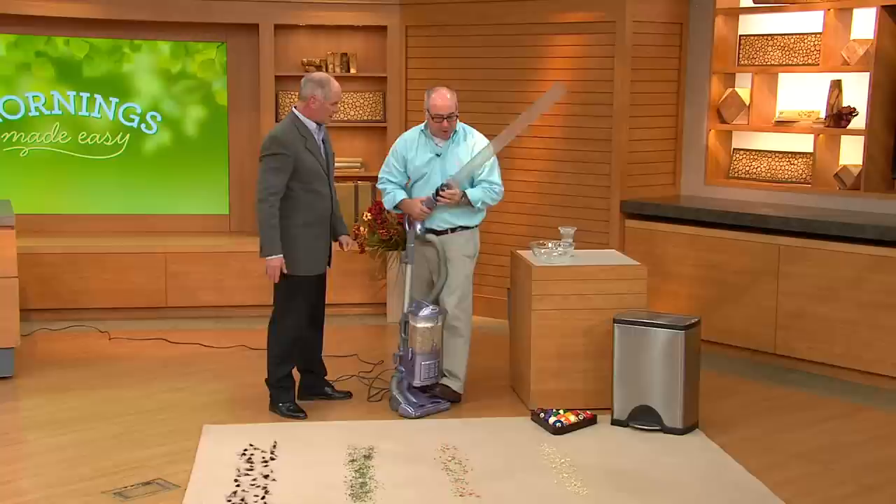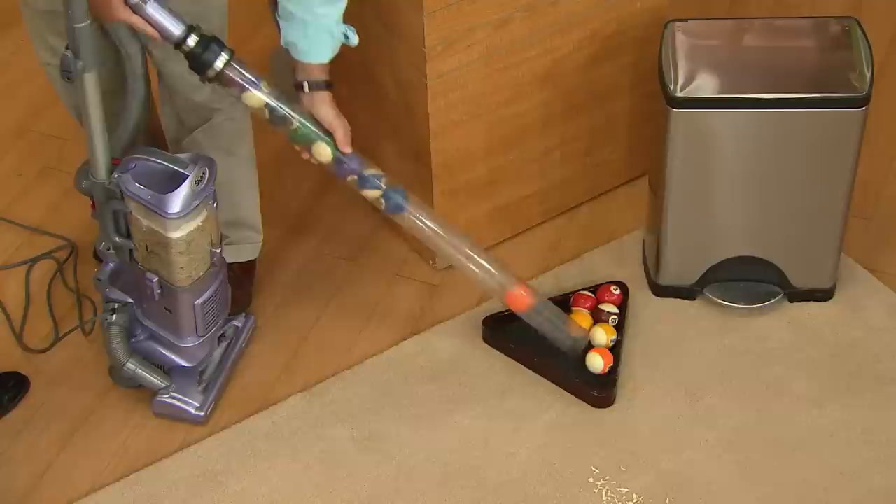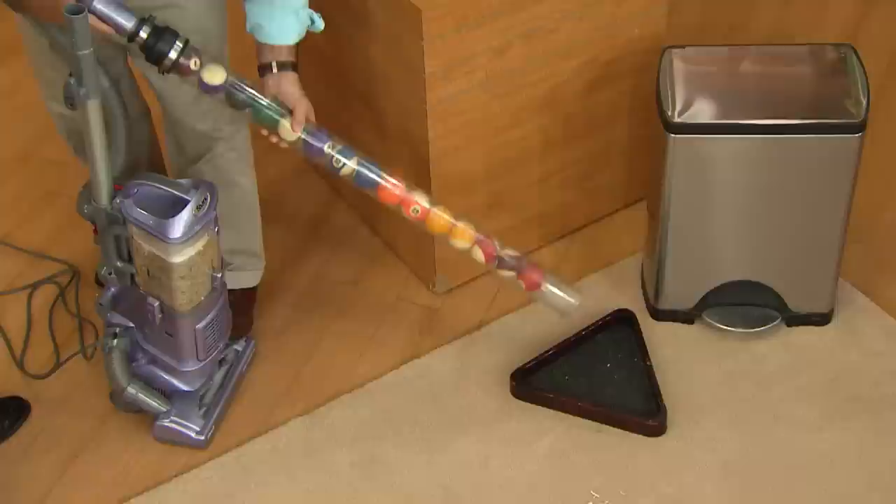This is a tube — does not come with today's purchase. Now we're going to take these billiard balls and see if we can get all of them up. After five years of wear and tear — that's what this is simulating — we still have enough suction to get all those billiard balls up and still have suction.